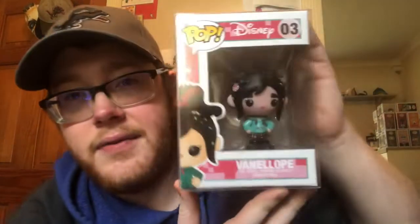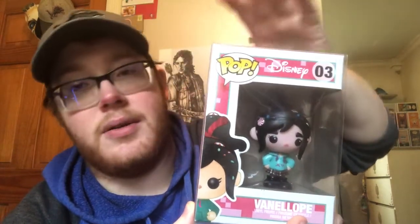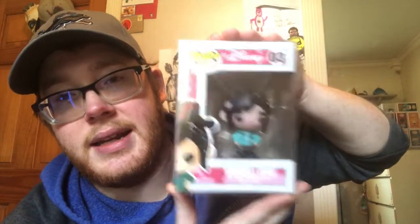I wanted to catch everybody up on what I've been getting. If you didn't see the live stream last night, I talked about some of these pops I picked up, but I'll give you a refresher. The first one I got over the Christmas holiday was Vanellope — she was on Seven Bucks a Pop's drop for seven bucks. Now if you guys don't know, I'm a big Disney guy and I needed Vanellope for this line.